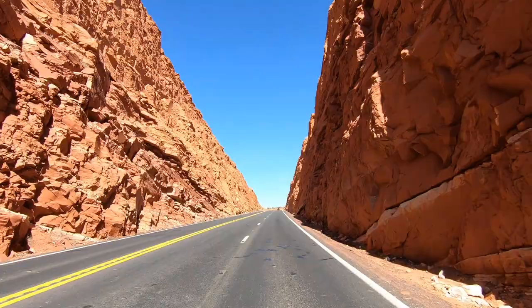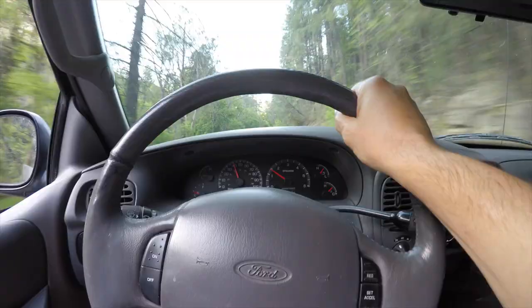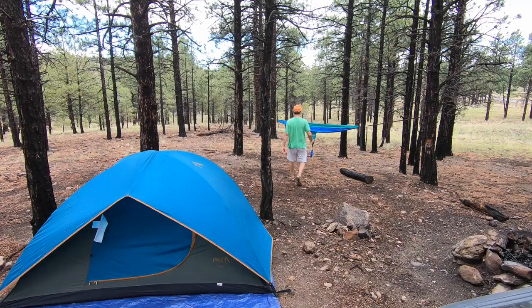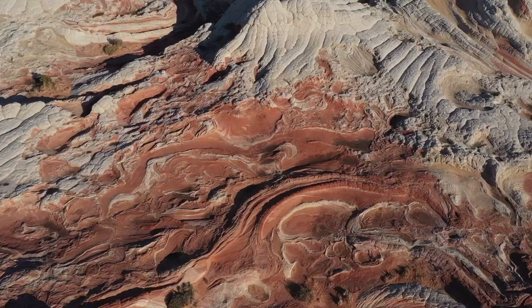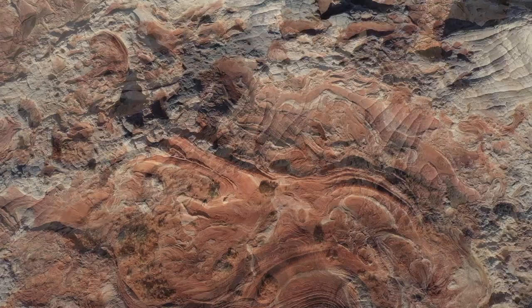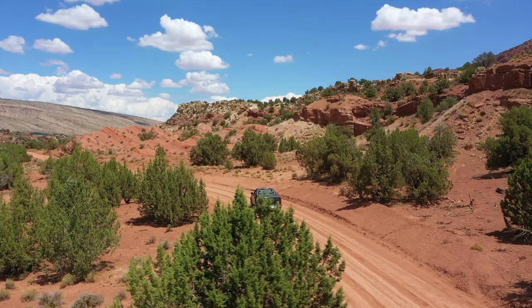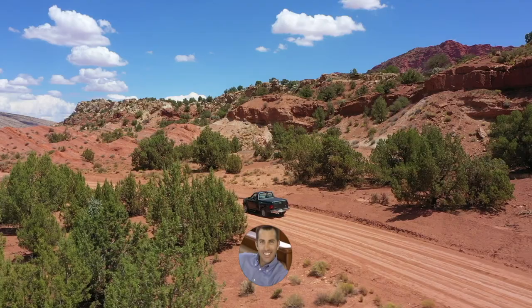As I headed back to the Valley of the Sun, I found a nice place to camp outside of Flagstaff before making my way back to Phoenix. While my intended destination was White Pocket, I ended up making this a road trip loop to some extraordinary places. I hope you enjoyed this video from Phoenix to White Pocket and beyond. If so, please hit that like button and don't forget to subscribe for more road trip travel videos. Until next time, we'll see you on the road.